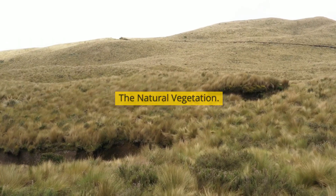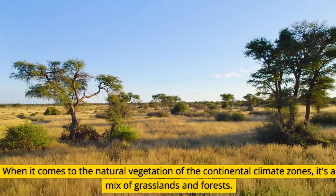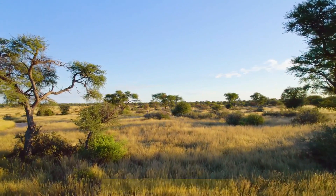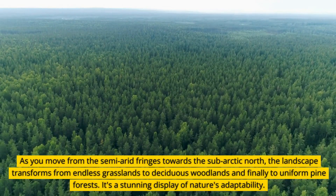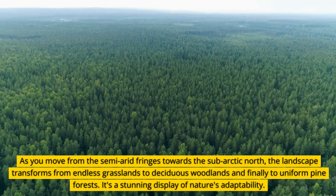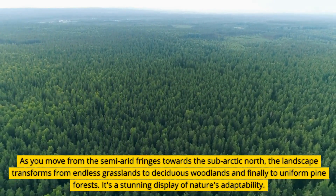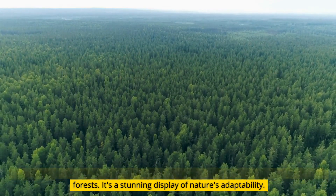When it comes to the natural vegetation of the continental climate zones, it's a mix of grasslands and forests. As you move from the semi-arid fringes towards the subarctic north, the landscape transforms from endless grasslands to deciduous woodlands, and finally to uniform pine forests — a stunning display of nature's adaptability.